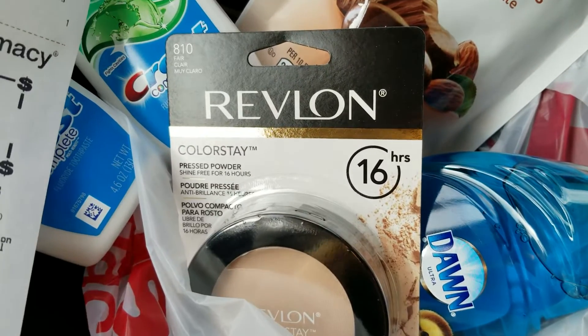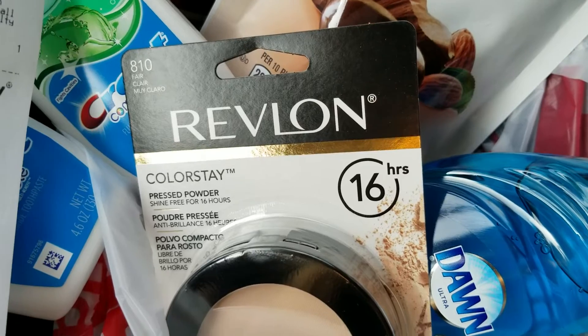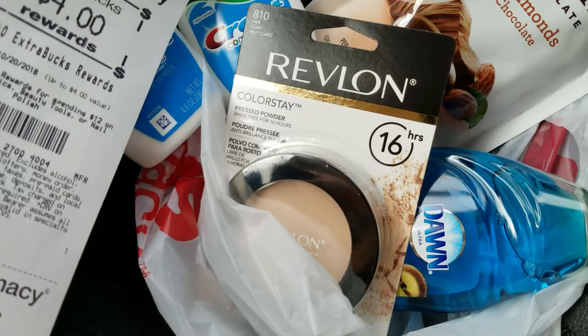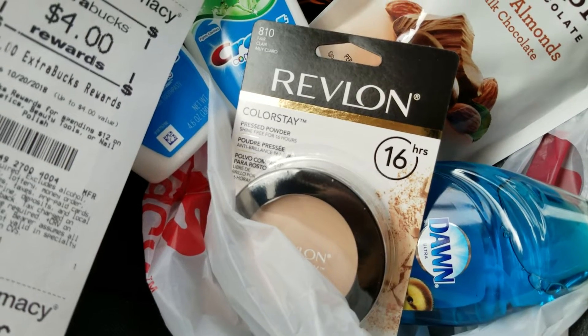I did get some Revlon to try. This is just an ivory, like a fair color pressed powder. I think this would be good just to cover my face without having to use any heavy liquid foundation.